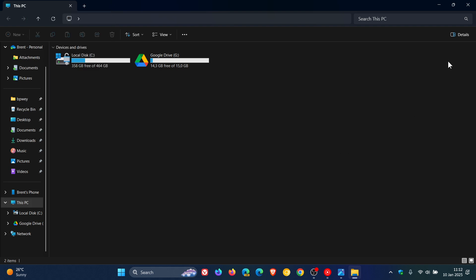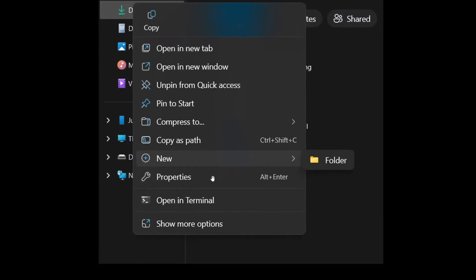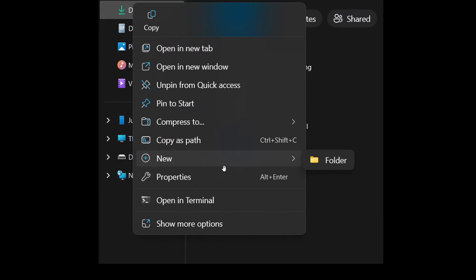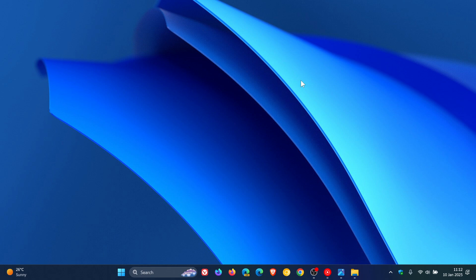Looking at an image from a previous video, we can see that in the actual context menu now, without having to click on show more options, you've got the new folder option in the context menu when right-clicking on those locations in the File Explorer navigation pane. I think that's a nice move — just a bit of functionality coming back into the File Explorer that they stripped out with the rollout of Windows 11.